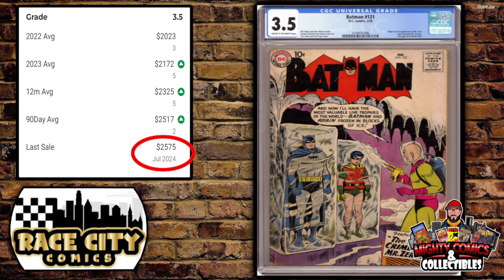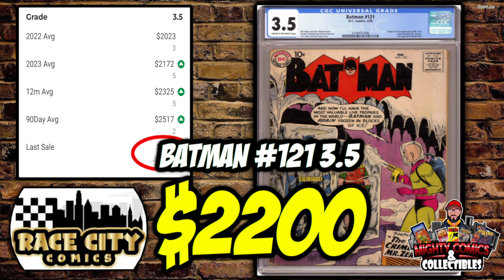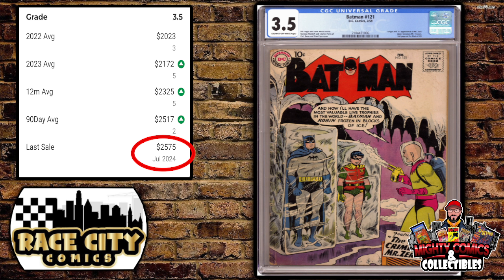Shifting over to Silver Age DC — a first appearance to boot — it's Batman #121, the first appearance of Mr. Zero, who we all know as Mr. Freeze. The copy Dusty had was a CGC 3.5 that sold for only $2,200. The GPA last sale for a 3.5 was just this month at $2,575, and the 90-day average was $2,517. Someone saved around $300 on the first appearance of Mr. Freeze — pretty good deal.